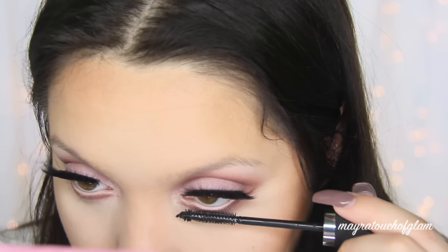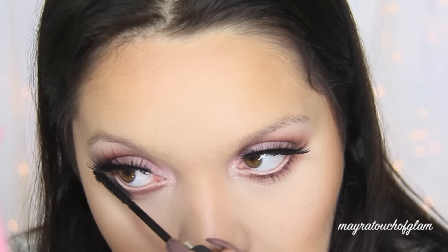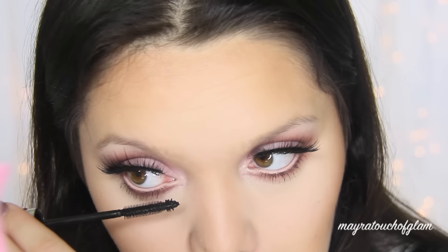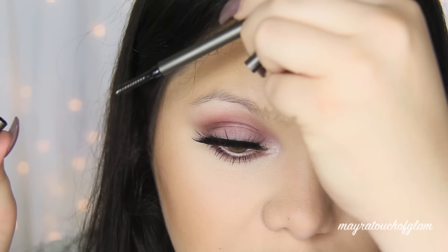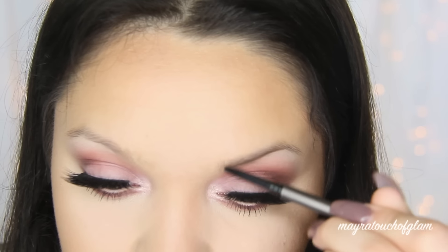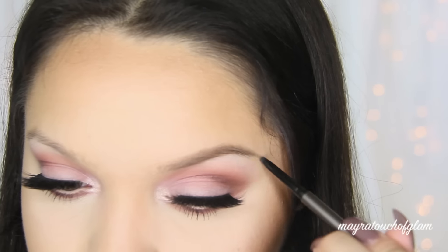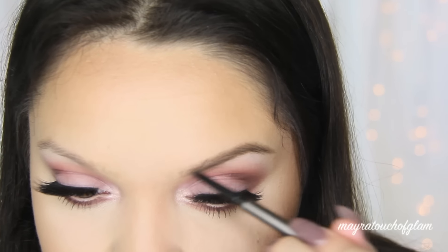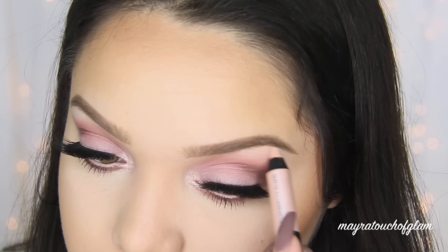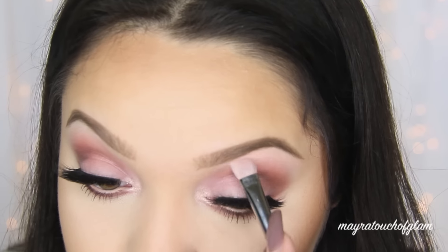After that I coat the bottom lashes with the it Cosmetics Hello Lashes mascara. Now for my brows, I'm using the it Cosmetics Brow Power Super Skinny Pencil in Dark Brown. I love these brow pencils because they're very thin so it's easy to create little brow hairs. They come in seven shades from light to dark, including a red for redheads. To clean up my brows I'm taking the Brow Power Lift Matte Illuminator and going underneath the brows, then blending it out with my Zoeva flat brush.